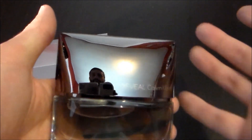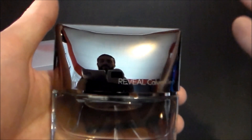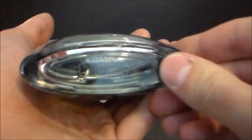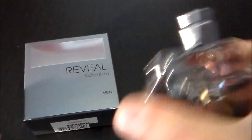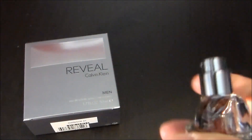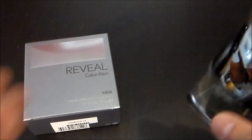As far as the bottle goes, you also have this very mirror-like cap — you can actually see me and the camera in the reflection. The color of the juice is a light bluish color, nothing on the back, a sticker at the bottom with some more information. The cap comes off, there's a sprayer — it works okay, could be a little bit better, the distribution could be better. And that was it for the presentation of Calvin Klein Reveal.